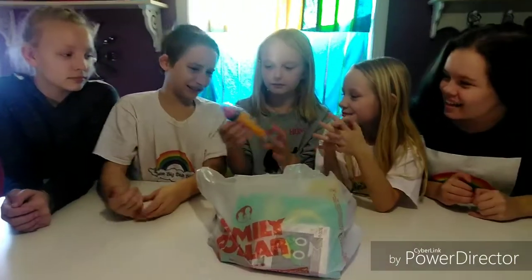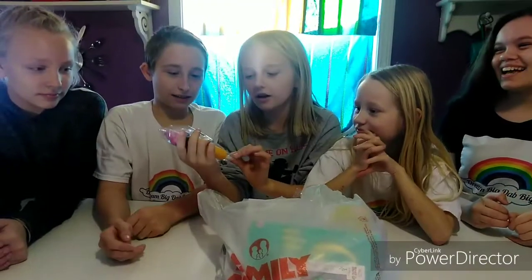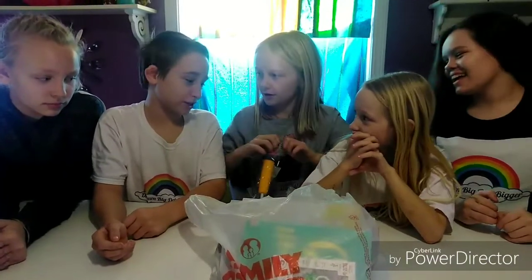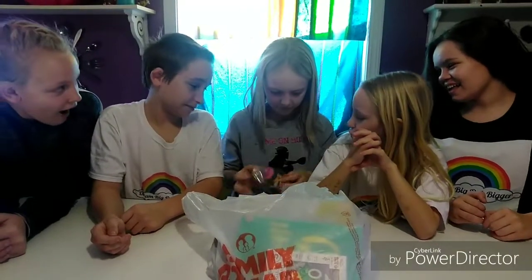We got this little squishy pin. It's $3 at Family Dollar. So let's open it. I don't like squishies. You don't like squishies? I like squishies.